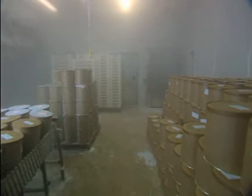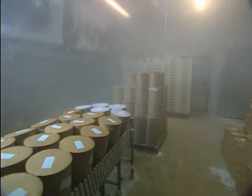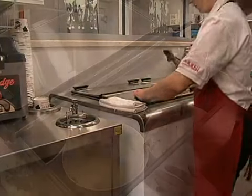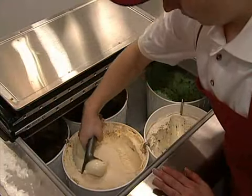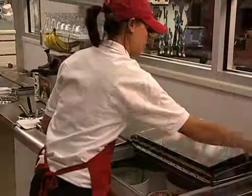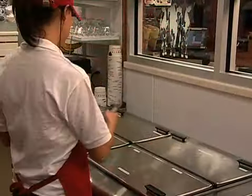Oberweiss Ice Cream is quickly frozen to lock in flavor and quality. In our stores, we make sure to tap off our ice cream scoops to keep moisture from reaching the ice cream. We keep our dipping cabinets closed as much as we possibly can to make sure the ice cream is kept at a constant temperature.